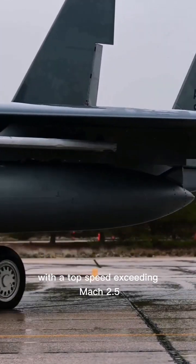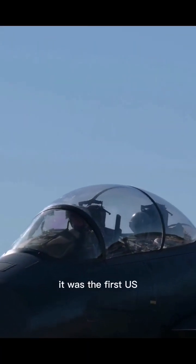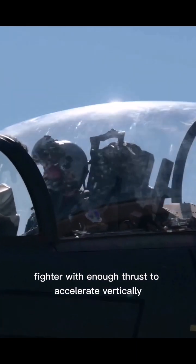With a top speed exceeding Mach 2.5, it was the first U.S. fighter with enough thrust to accelerate vertically.